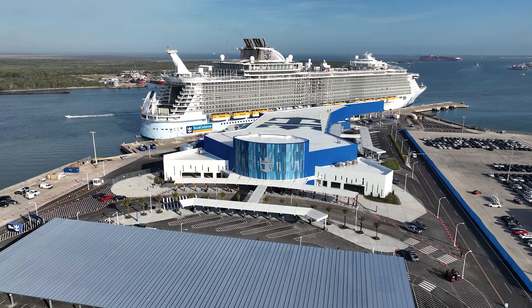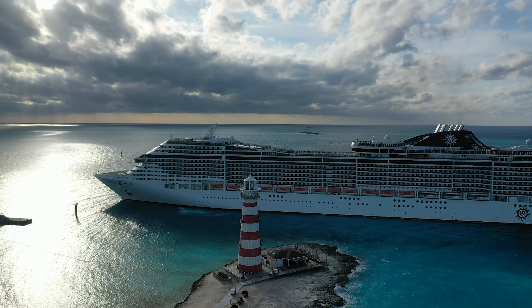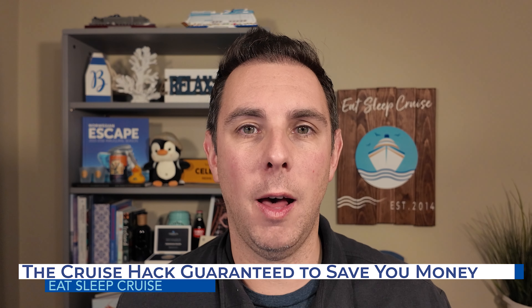Given the current situation, like many, you're probably looking to maximize your vacation funds for your next cruise. There's one simple thing you can do when booking your next cruise that's guaranteed to save you money. We share this insider tip plus the pros and cons of this approach up next.